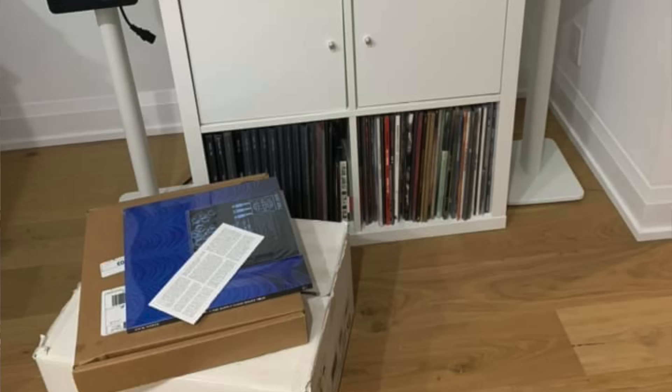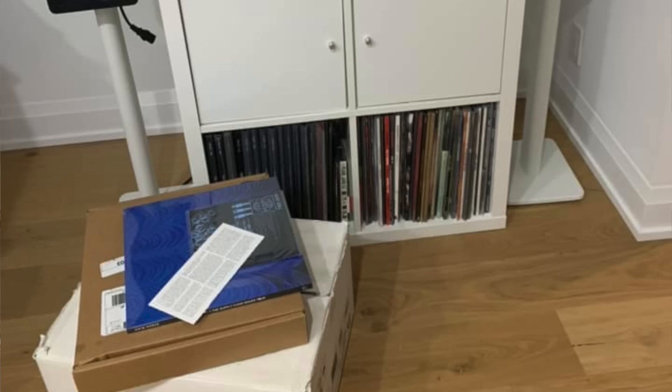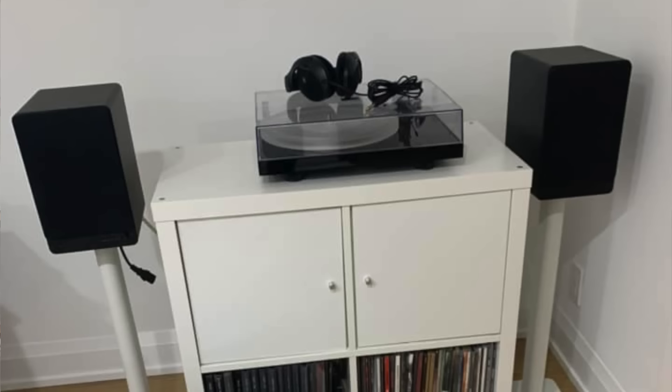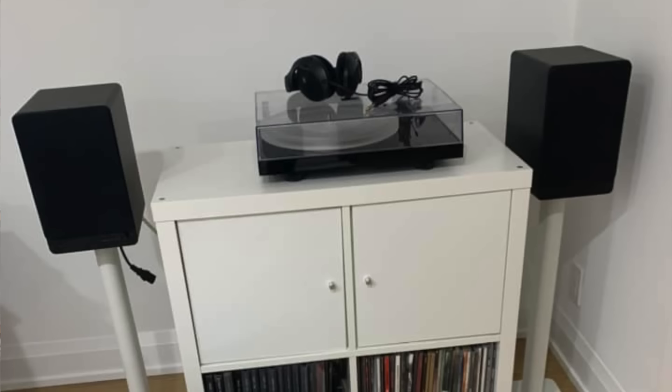Peter Spite looks like a work in progress — brand new Project turntable, freestanding speaker stands, and a small collection in a two-by-four Kallax. This is a great example, similar to Michelle's earlier, of a starting-out point: you can squeeze a couple hundred records into a small space, a nice turntable, some nice clean speakers, and get a decent sound. You're not going for audiophile level, but if you get enjoyment out of it and if it creates a good environment for you, that's what counts.